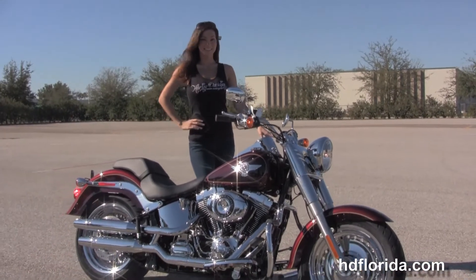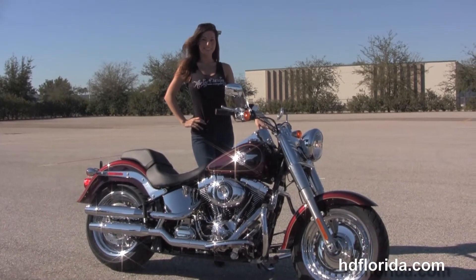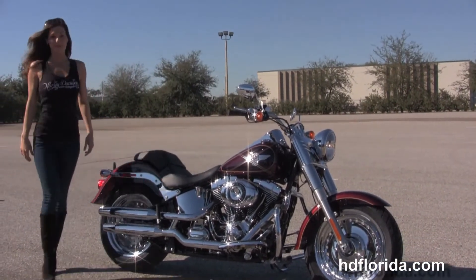Here at the world famous Harley-Davidson of Brandon all our bikes are fully serviced and safety inspected. We take anything on trade — cars, campers, boats, guns, jewelry, artwork — you name it, we take it, as long as we don't have to feed it.